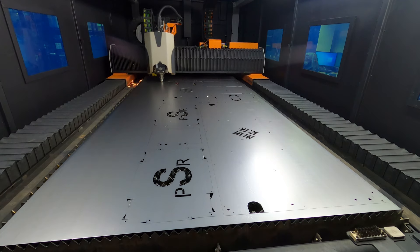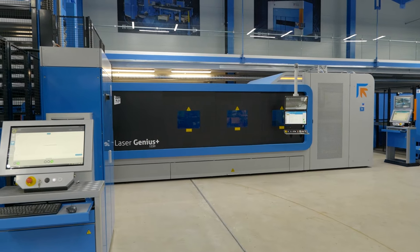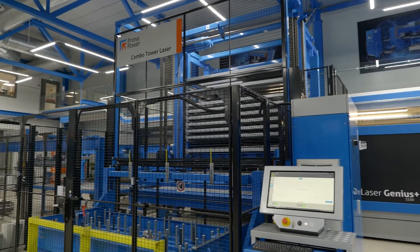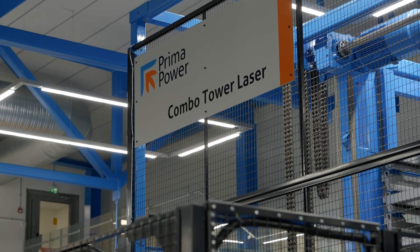Prima Power are well known for super high-tech laser machinery which is normally making parts really quickly, so normally what do you need to attach to it? Basically what we've got here, the design of this particular machine allows us to automate it more easily. It is a very narrow machine with all of the ancillaries built into it. On the right-hand side is a tower system that can load and unload the machine.